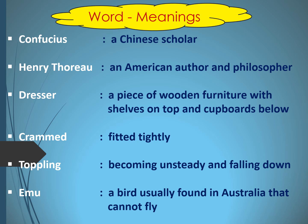Now here are the word meanings. First is Confucius — Confucius is the name of a Chinese scholar. Next, Henry Thoreau — Henry Thoreau is also a name; it's the name of an American author and philosopher. Next word: Dresser — it is a piece of wooden furniture with shelves on top and cupboards below.